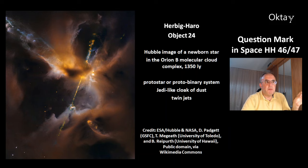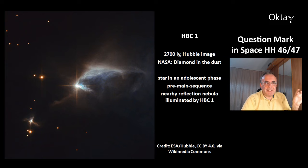This is Herbig-Haro object 24. This is a Hubble image of a newborn star in the Orion B molecular cloud complex, at a distance of 1350 light years. This is a protostar or proto-binary system, and there is a jet-like cloak of dust and twin jets.